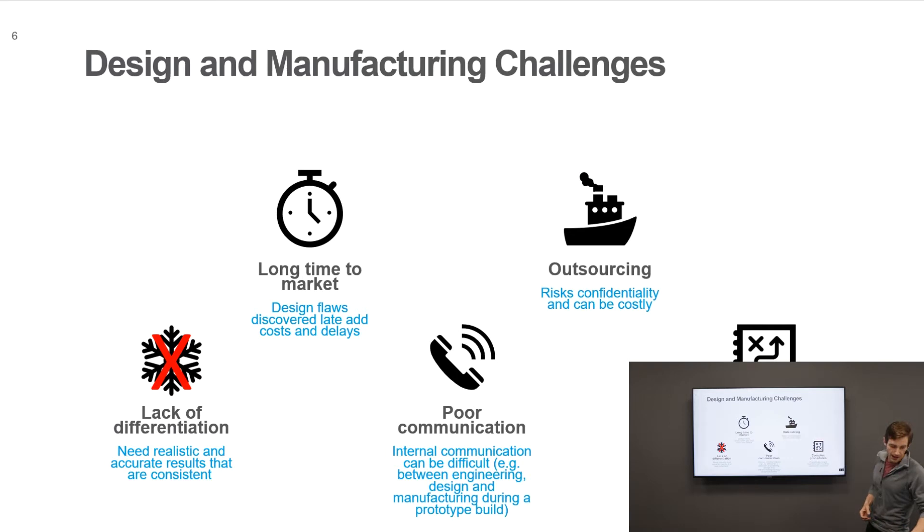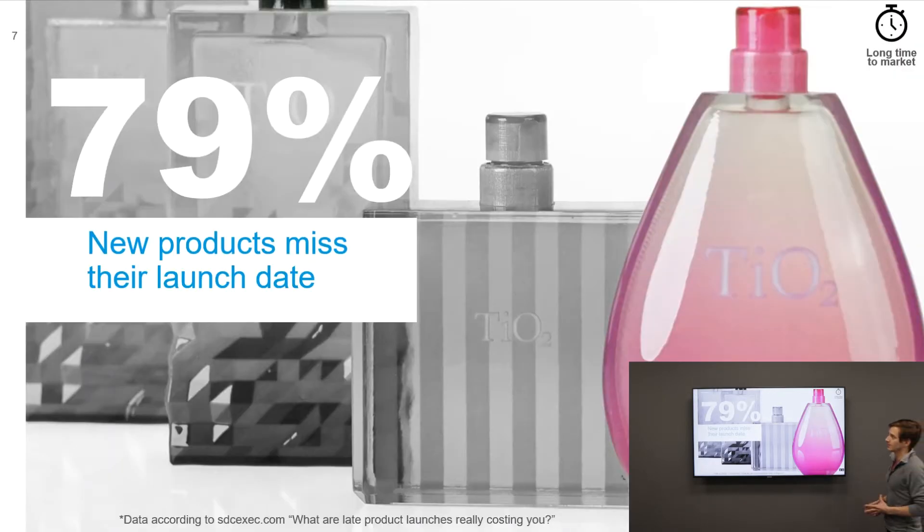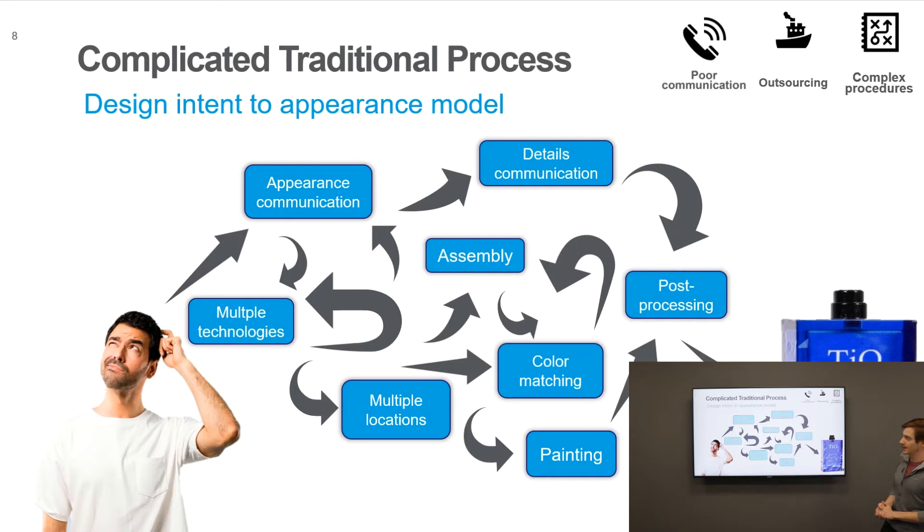Communicating design intent — from a designer to a manufacturer — is very difficult, and as a result, 79% of new products miss their launch date. This is a huge missed opportunity: lost revenue, pushed-out deadlines. The challenge stems from a complicated traditional process. Traditionally, we create an appearance model representative of the end-use part before going into mass production, and right now that is very difficult to achieve accurately.